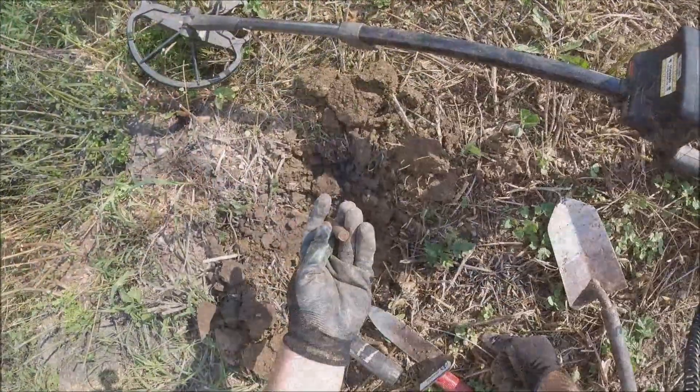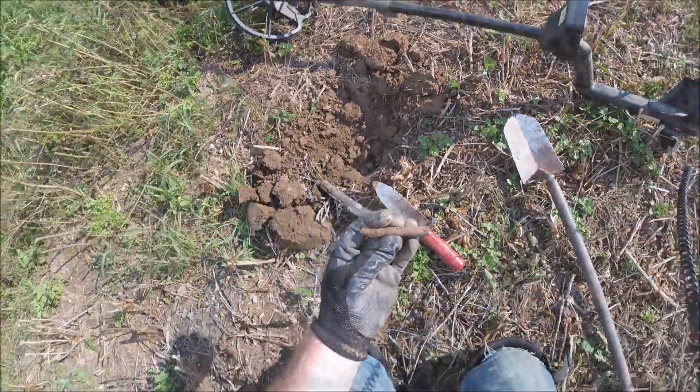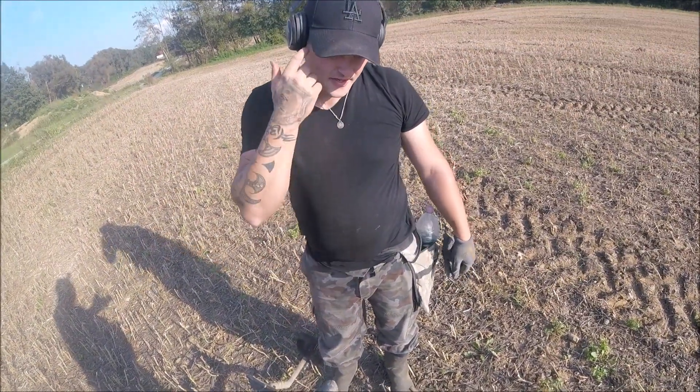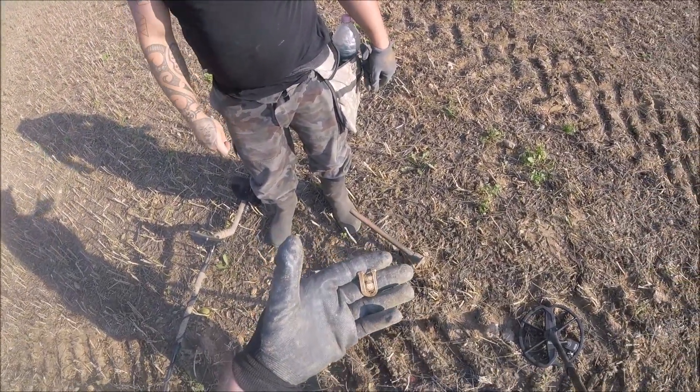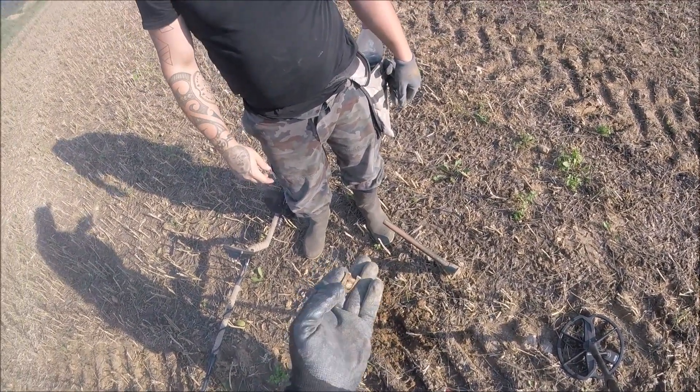Live rifle bolt right there in the hole. And just found a badge here — that's a Croatian Ustaša insignia, a Croatian badge. This one came on a hat — a World War 2 hat badge.